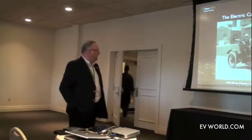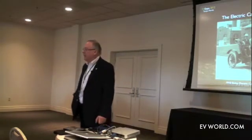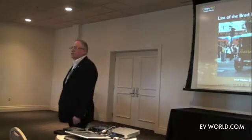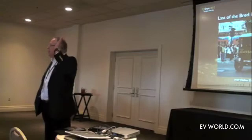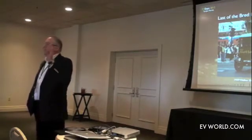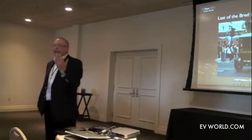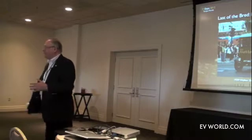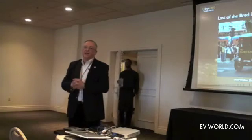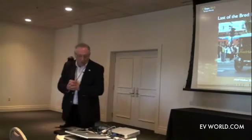Thomas Edison riding in a 1910 Bailey electric car. He provided the batteries for this particular vehicle through his company, Edison Electric. Of course, with the introduction 100 years ago of the electric starter by Professor Kettering, suddenly gasoline cars became more convenient because you didn't have to crank them — you could simply push a button and the car would start.